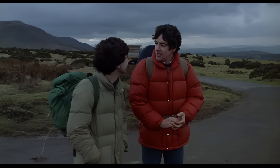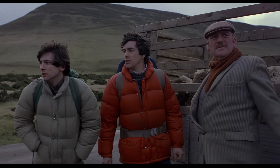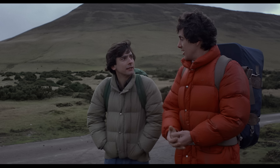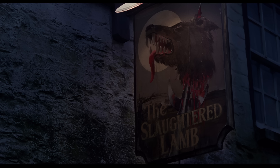The movie begins with us following two American friends on a backpacking vacation in England — David and Jack. They are hitchhiking through East Proctor and get a ride from a sheepherder who drops them off on an empty road. The sun is just going down and the driver warns them to stick to the road and stay clear of the moors. Moors are usually pieces of semi-open land — a big piece of land with not many trees. They walk and talk for a while before finding a pub, the Slaughtered Lamb.